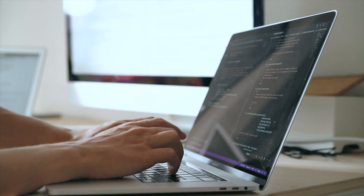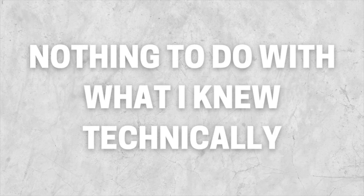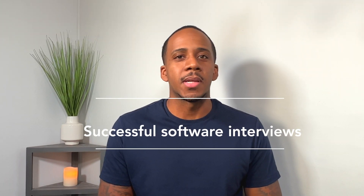I often mention my very first software job, but a lot of you don't know that I actually got rejected before I got accepted for that job, and it had nothing to do with what I knew technically. So in this video I'm going to explain the things that you have to do to give you the best chance of having successful software interviews.